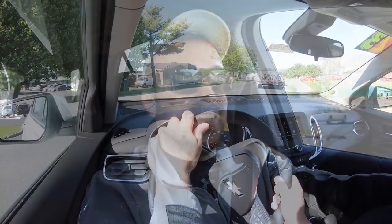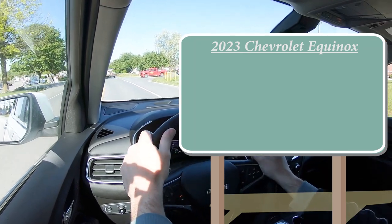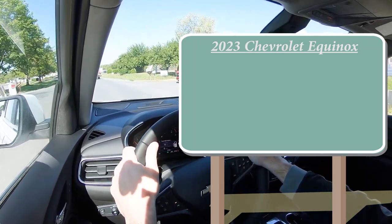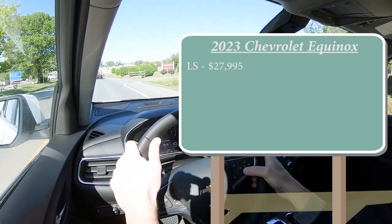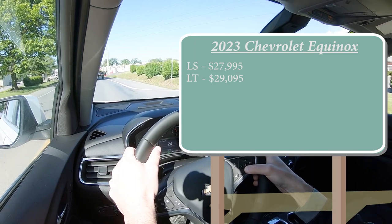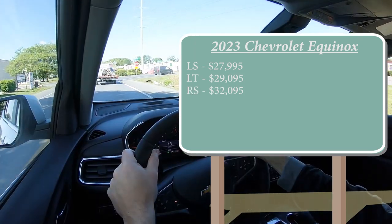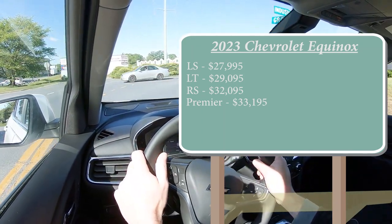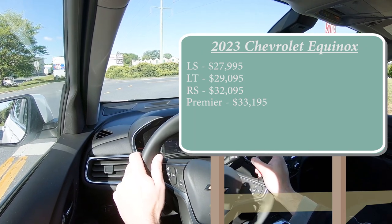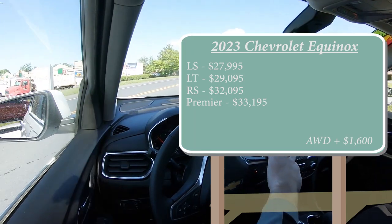Let's start with pricing. There are several different trim levels for the 2023 Equinox: the LS starting at $27,995; the LT — which is the one we're in today — starting at $29,095; the RS for $32,095; and lastly the Premier starting at $33,195. That was pricing for the front-wheel-drive configuration. If you want to add all-wheel drive to any of those trim levels, simply add $1,600.